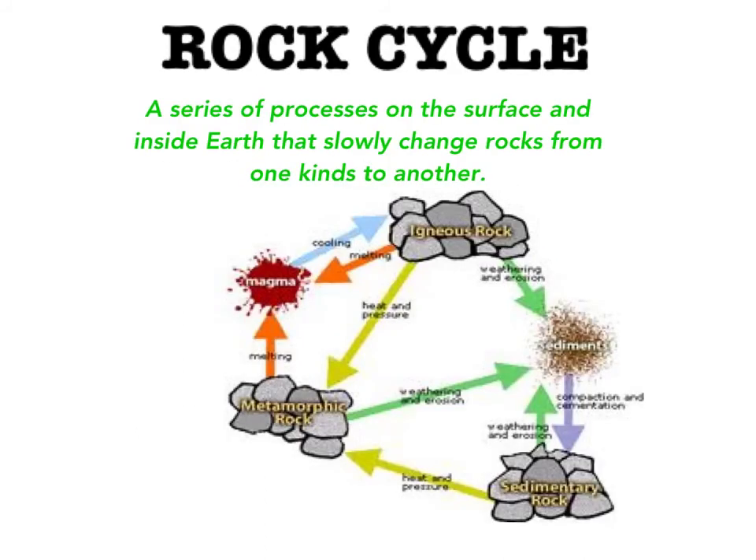The rock cycle is a group of changes. Igneous rocks can change into sedimentary rock or into metamorphic rock. Sedimentary rock can change into metamorphic rock or into igneous rock. Metamorphic rock can change into igneous or sedimentary rock. All these changes together constitute the rock cycle.